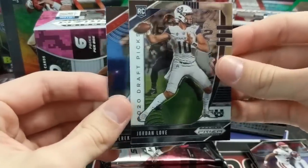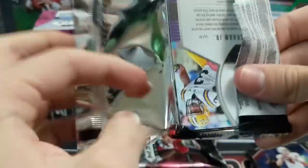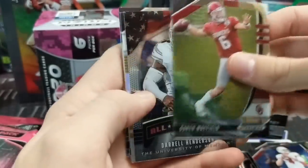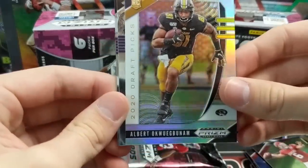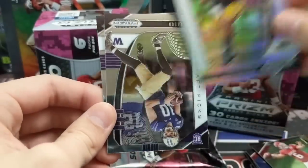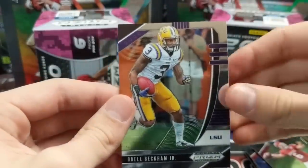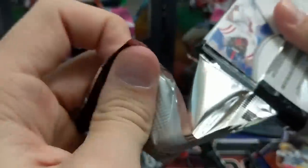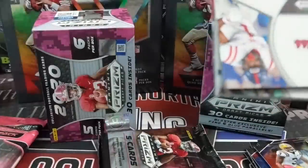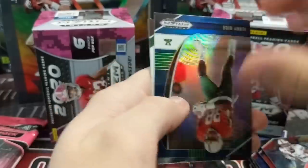Jordan Love — he's good, another good rookie too. He's projected by at least one mock draft going possibly to the Saints in the first round. Daryl Henderson. Silver of Albert... that guy — looks like a tight end. Jacob Eason rookie for Washington. I don't know much about that guy. Another blue Jerry Rice — that's cool. He went to some weird college, like Mississippi Valley State. Not many guys have come out of Mississippi Valley State.